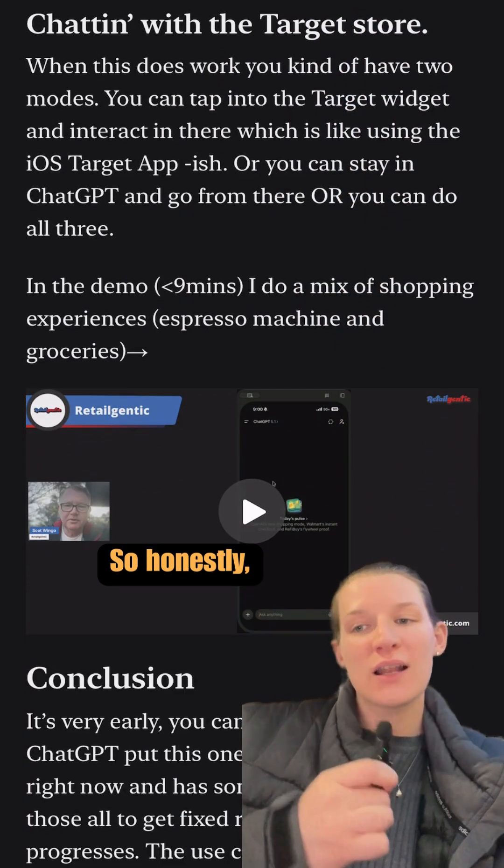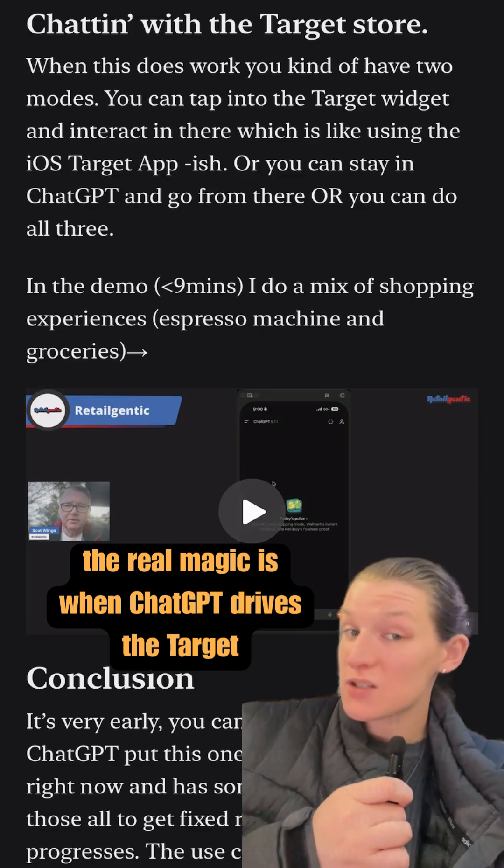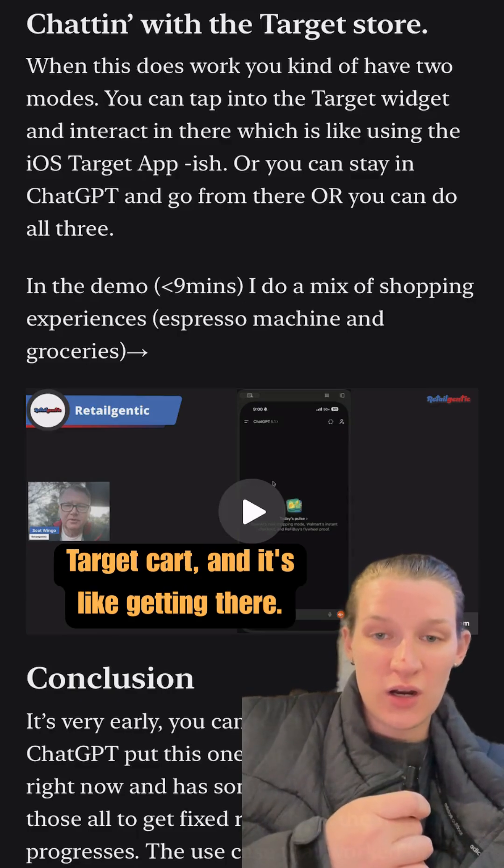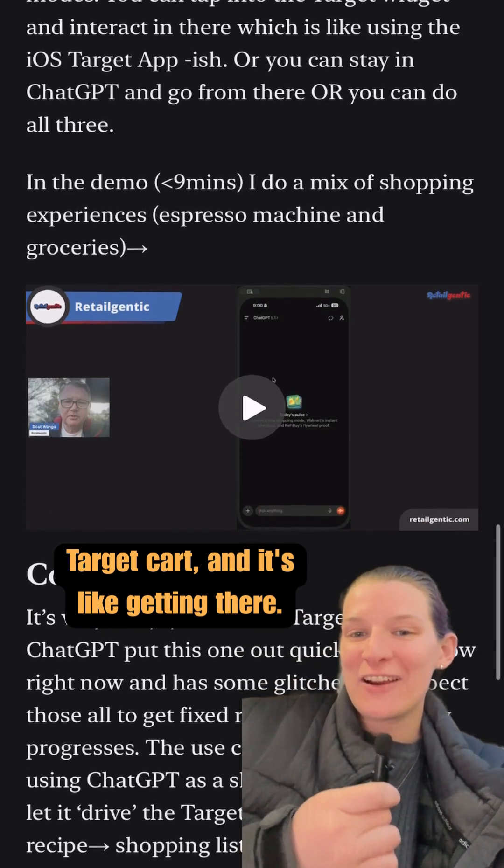The real magic is when ChatGPT drives the Target app and you go from a recipe to a shopping list to a Target cart. It's really close to getting there.